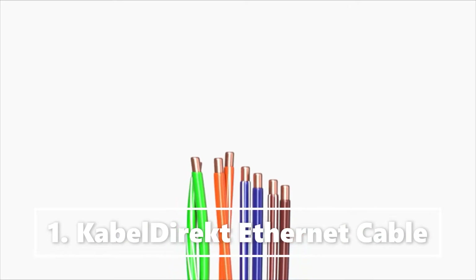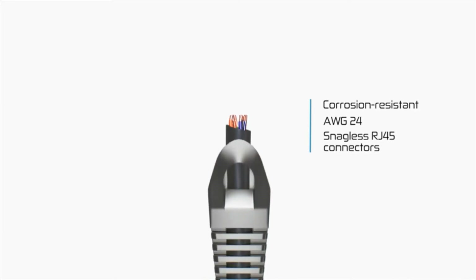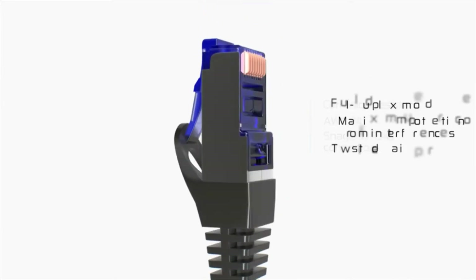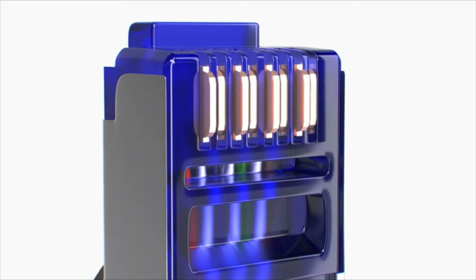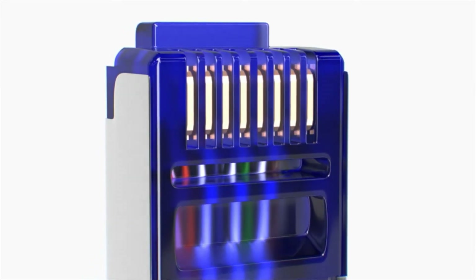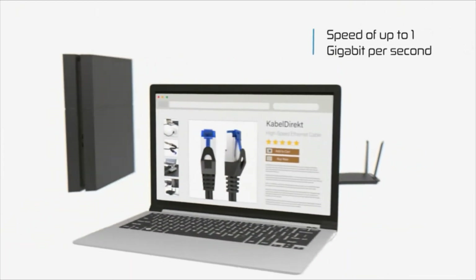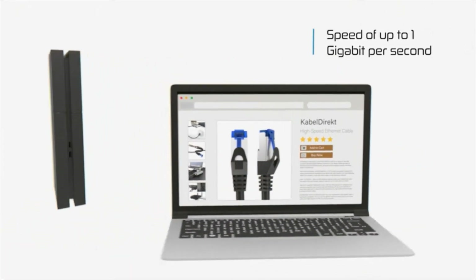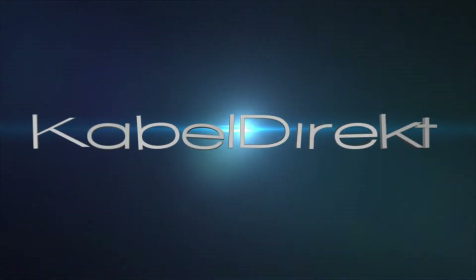Do you want the experience of ultra-modern, lightning-fast Internet? Cable Direct presents our new, upgraded Ethernet cable that provides an unrivaled, dependable connection with exceptionally high speeds for your home or office network. Boost any of your devices with the ultimate power of Cable Direct.